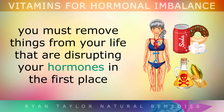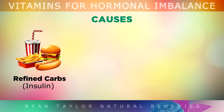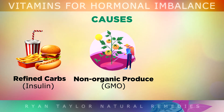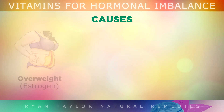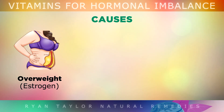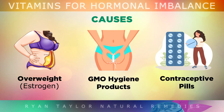Although supplements can help you, you must also remove things from your life that are disrupting your hormones in the first place. Eating too many refined carbohydrates like sugar and flour can affect your insulin hormone balance. GMO foods sprayed with pesticides and herbicides are also endocrine disruptors. Too much mental or emotional stress can overburden the adrenal glands, causing menopause-like symptoms. Being overweight can cause an estrogen imbalance because fat cells produce estrogen. Cotton sprayed with herbicides is often used to make tampons and pads, which can be absorbed in delicate areas and disrupt hormones. Long-term use of contraceptive pills containing artificial hormones like estradiol and progesterone can also weaken the glands.